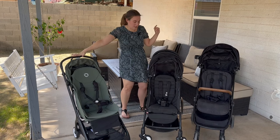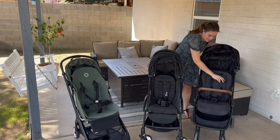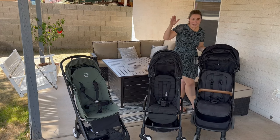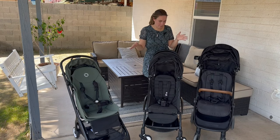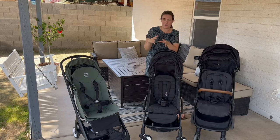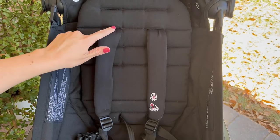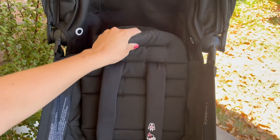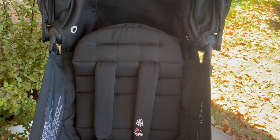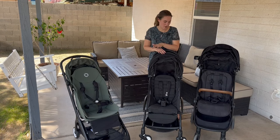Both the Butterfly and the Travel have no-rethread harness, which means you can move the harnesses up and down really easily to navigate between multiple children's heights. So if you have a toddler and a baby, you can use it for both. The Yo-Yo came out in 2020 and it still has rethread — it's not that hard, but I find that I will not even use the shoulder straps for my toddler because I want the five-point harness for my baby, so she just gets the three-point. That is a downside to the Yo-Yo.